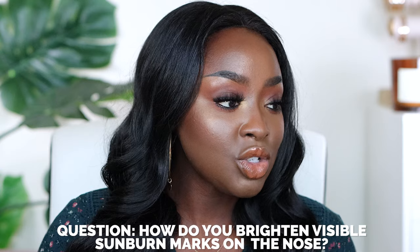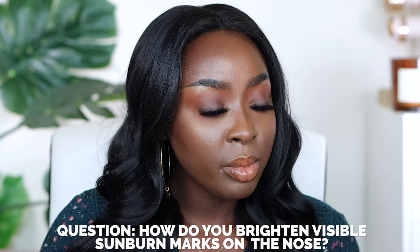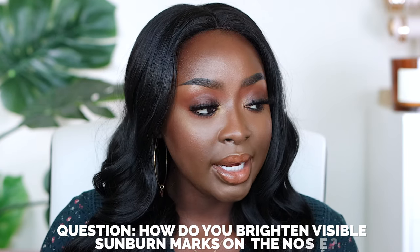How do you brighten visible sunburn marks, especially on my nose? I need to make sure you're wearing SPF every single day, even when you're inside, because the sun does come through the window.